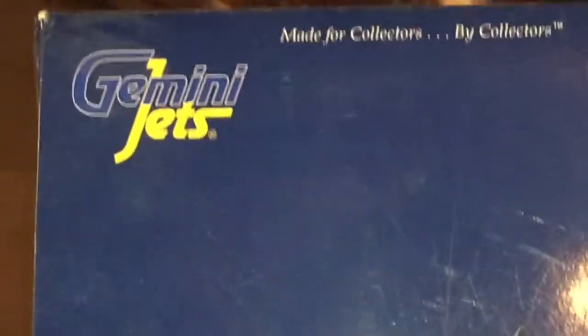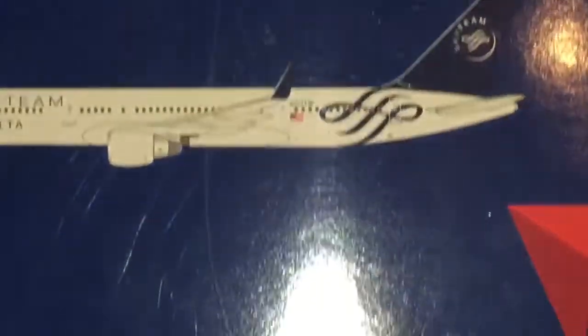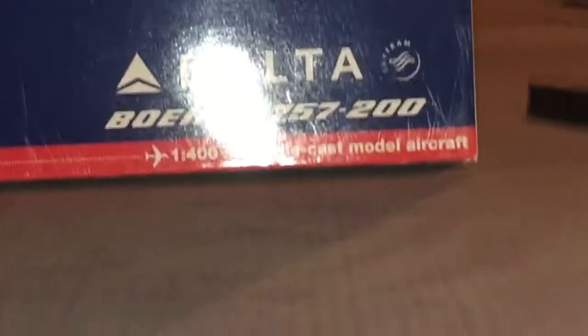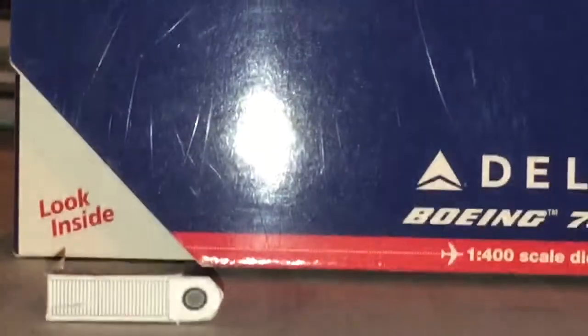As usual, we have the Gemini Jets logo in the top left corner — made for collectors by collectors. We have the picture of the plane right there, and it says Delta 757-200. And then the regular look inside.